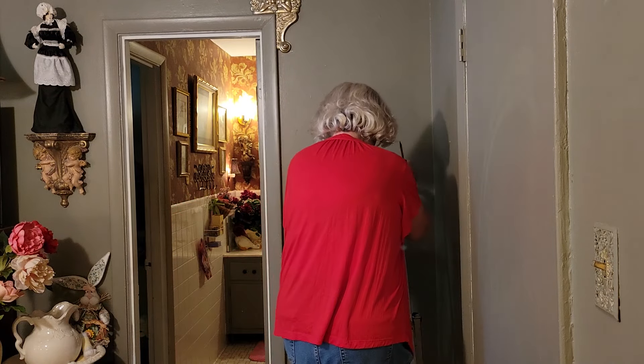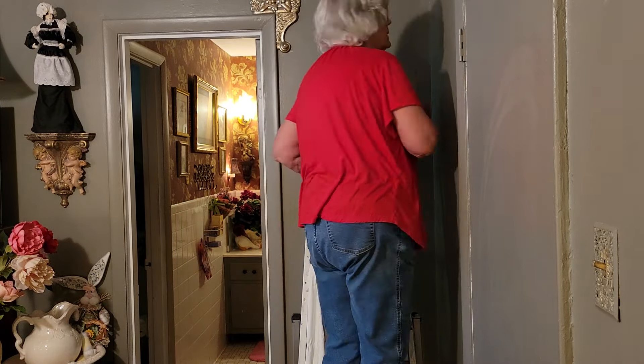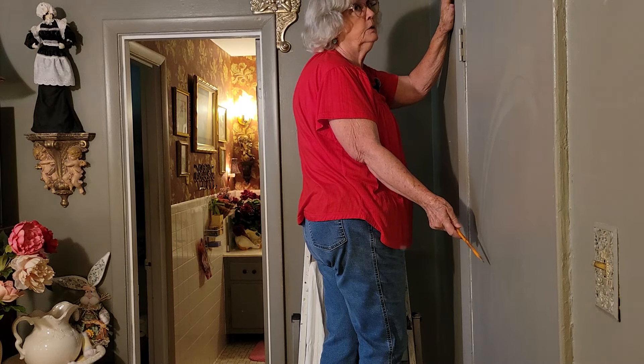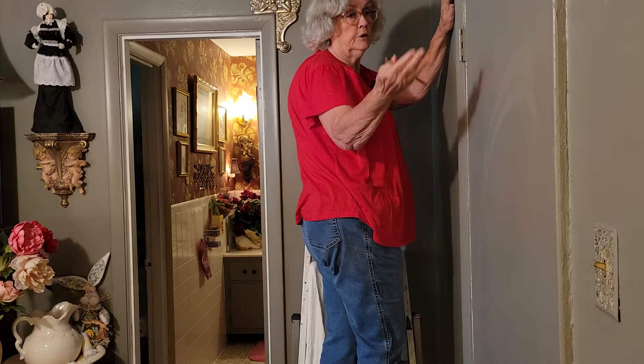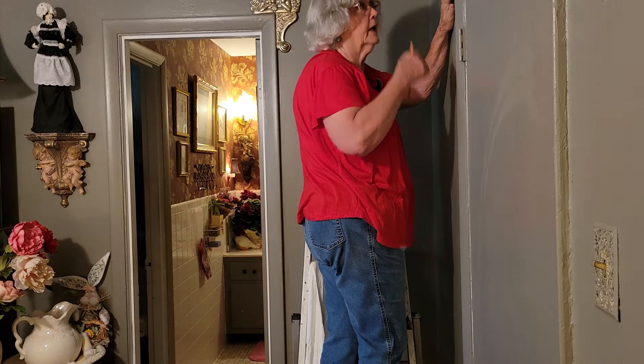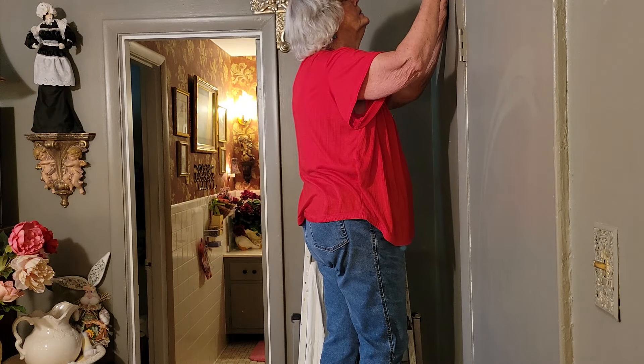I'm going to show you what I'm up to and how I'm going to do this. Some of you may give me some suggestions of what you would have done. So anyway, here we go. I'm going to turn it around so you can see, and it won't be backwards because I'll be on the other side.